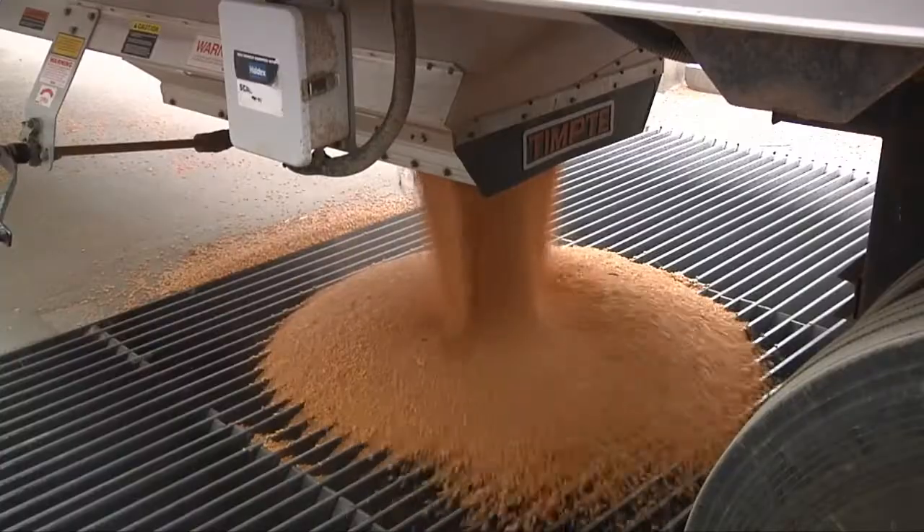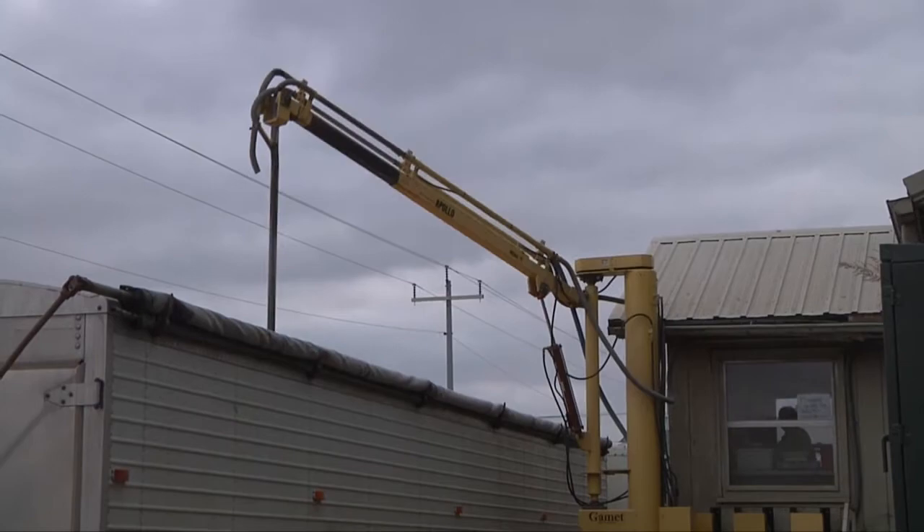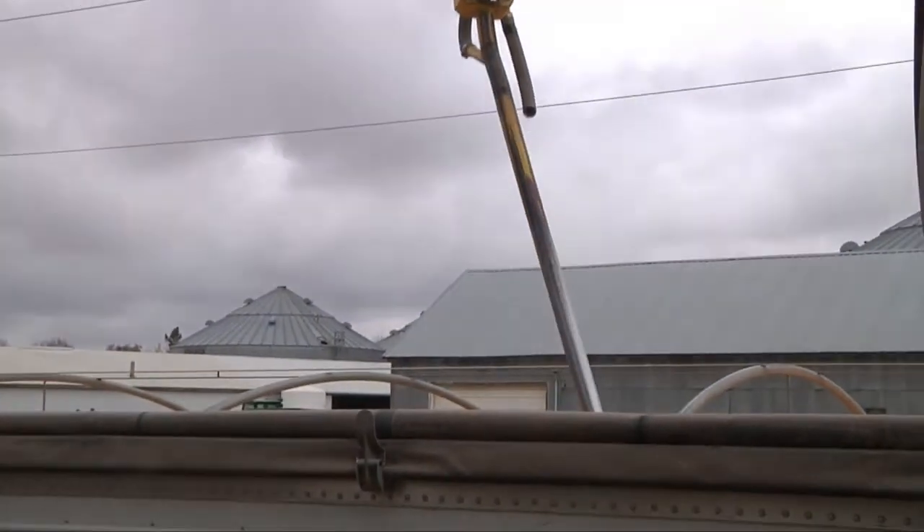When grain is sold at the elevator, it's first weighed and tested for quality. They'll pull up to the inbound scale where they'll get probed, and we're going to be checking the corn for moisture and test weight.